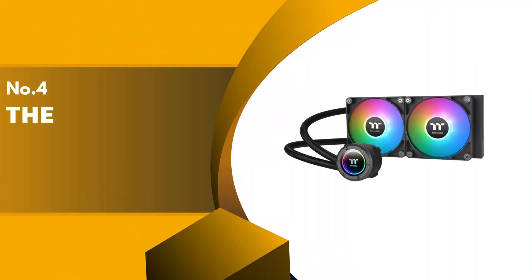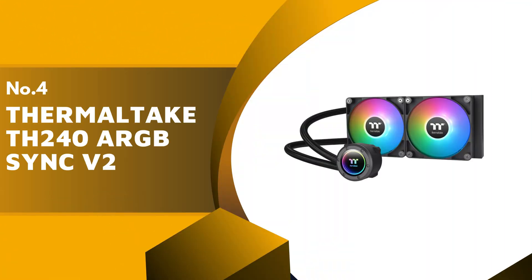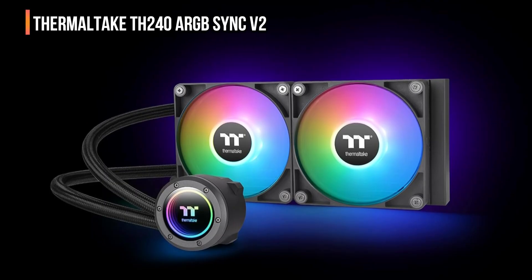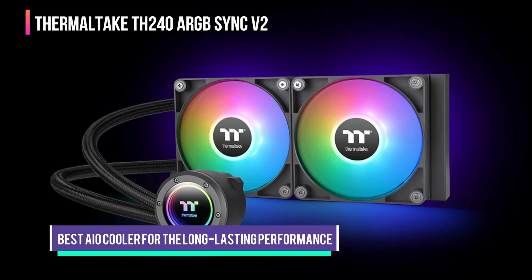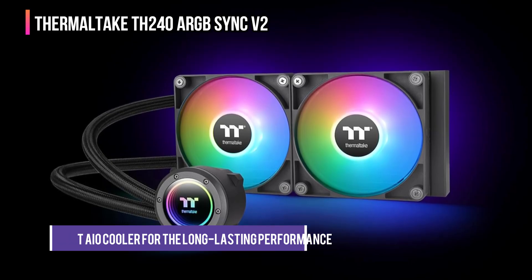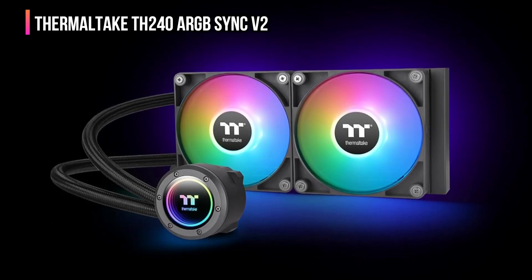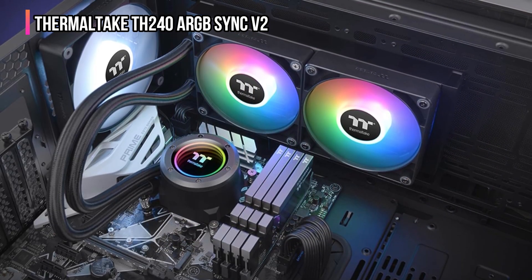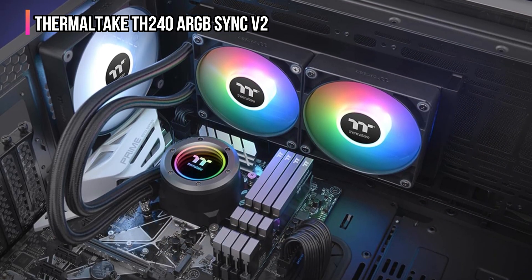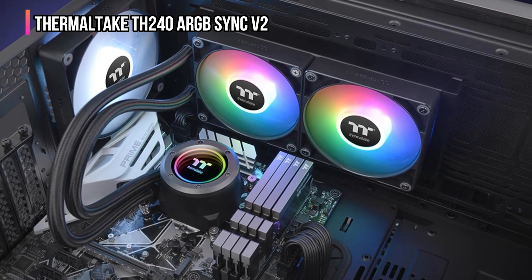The fourth place on our list is the Thermaltake TH240 ARGB Sync V2. The Thermaltake TH240 ARGB Sync V2 is one of the most stylish and efficient 240mm AIO liquid coolers you can get for your gaming or creative setup. It's designed to deliver powerful cooling, vibrant lighting, and reliable performance, all in a sleek, modern package.